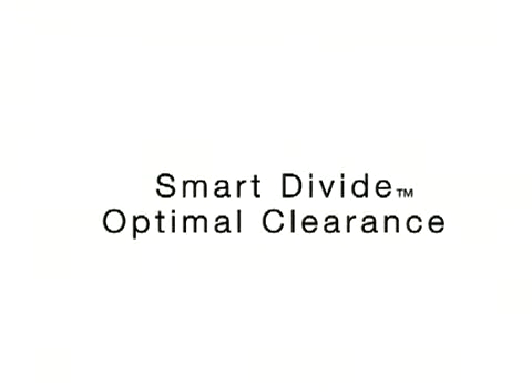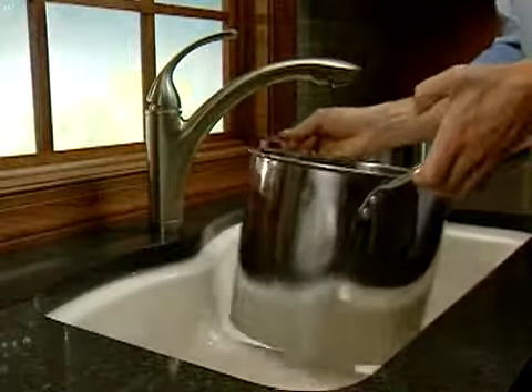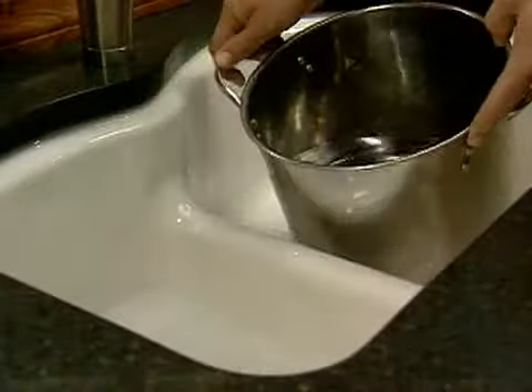With the divider half the height of those found on conventional double basin sinks, Smart Divide sinks from Kohler give you more room between the faucet and the divider. With greater clearance, it's easy to fill large pots with water and less likely you'll damage the faucet spout or the sink's finish.